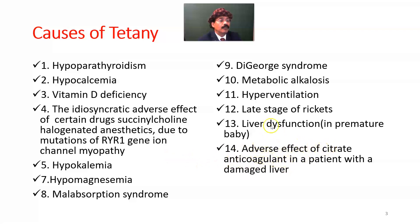Liver dysfunction in premature babies may also be due to the adverse effect of citrate anticoagulant in a patient with a damaged liver, such as a person with cirrhosis or liver cancer. If citrate anticoagulant is used in such patients, there is a chance of tetany.